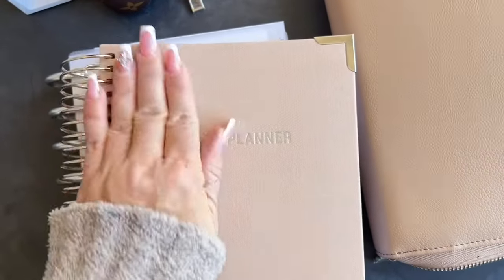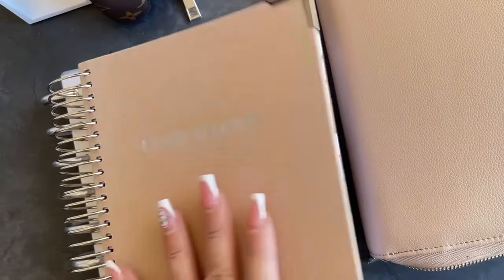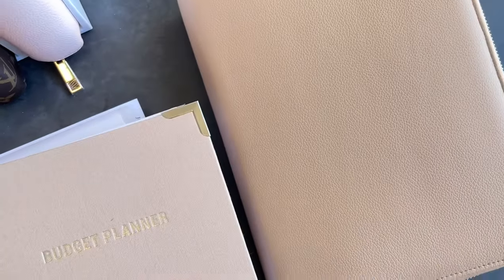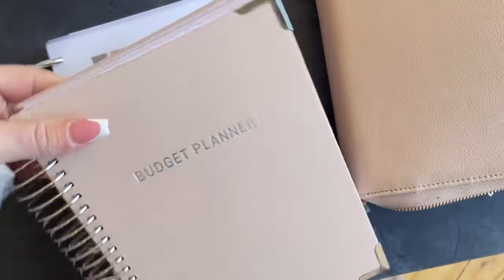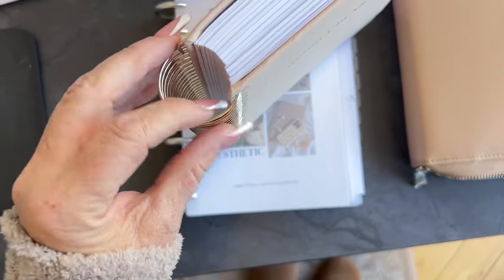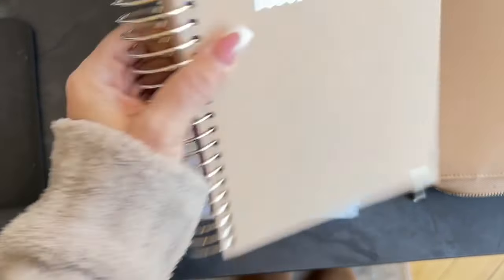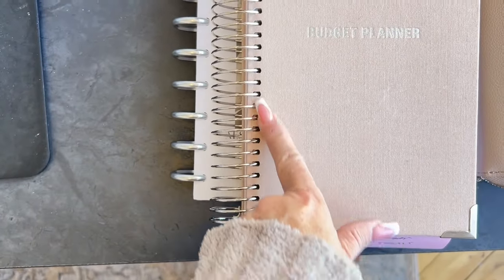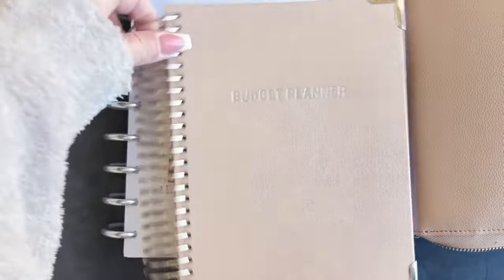So if you guys are interested, please take a look. I really do love it. We have the coil planner — the coil is 100% a solid coil. It's not the kind that you're going to see separating; it is a solid coil.